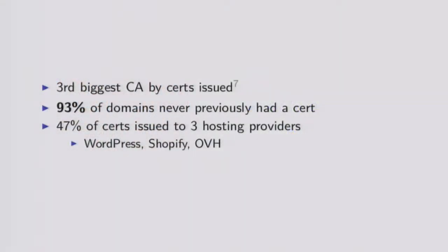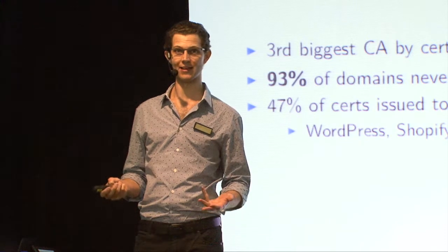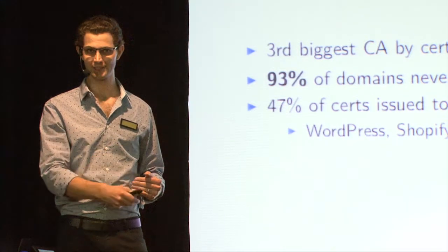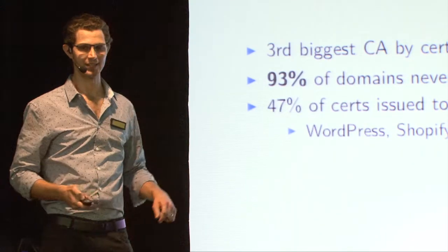These facts came out of a paper released in December, looking at the certs issued by Let's Encrypt and drawing conclusions about the impact from that data. Fascinatingly, 93% of the domains that Let's Encrypt has issued certs for had never previously had a certificate issued for them. Assuming those certificates are being deployed, of 13 million domains, that's 12 million domains that previously had no authentication, no encryption. And now these sites are encrypted and when you visit them you can't be man-in-the-middled. That's a pretty amazing impact.